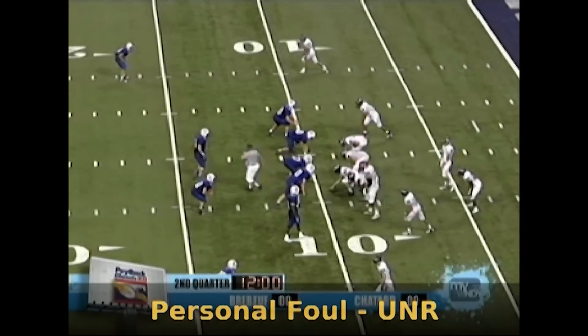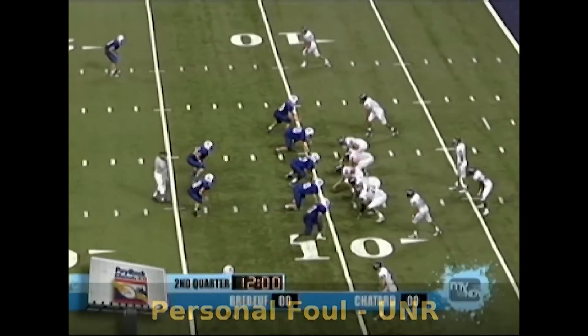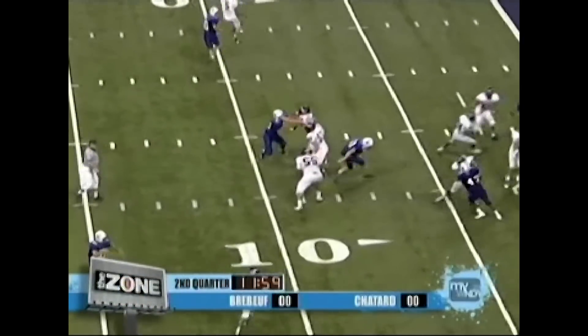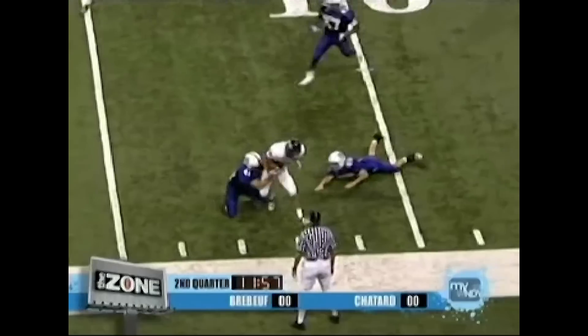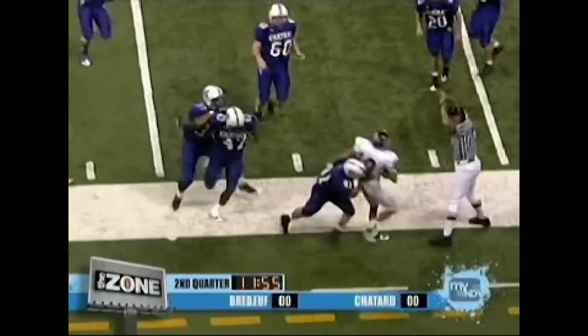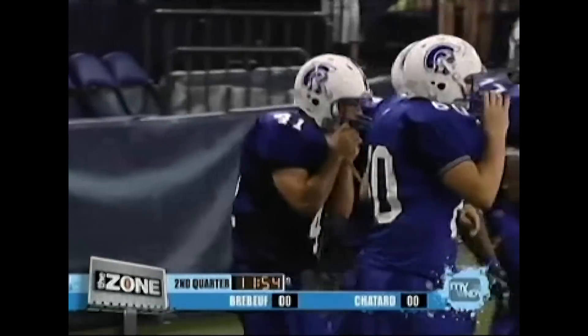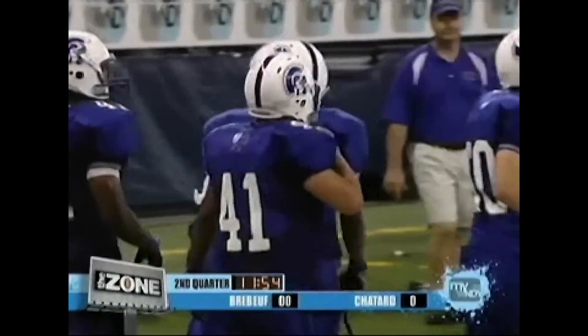Referee, let the umpire get back into his position before you blow the ball ready for play. Line judge, good call for personal foul unnecessary roughness at the end of the play — a secondary act, an unnecessary throwdown of the ball carrier. Nice job of continuing to officiate the play out of bounds.